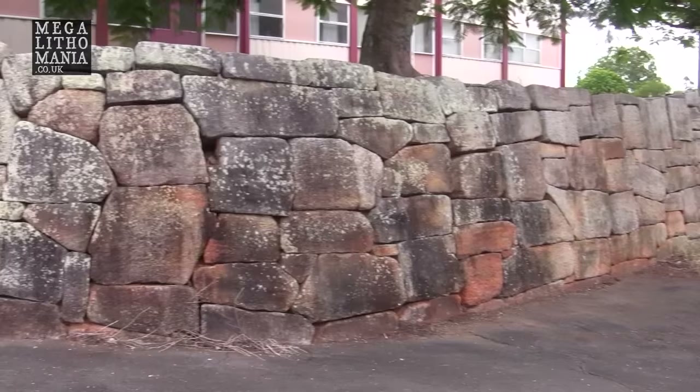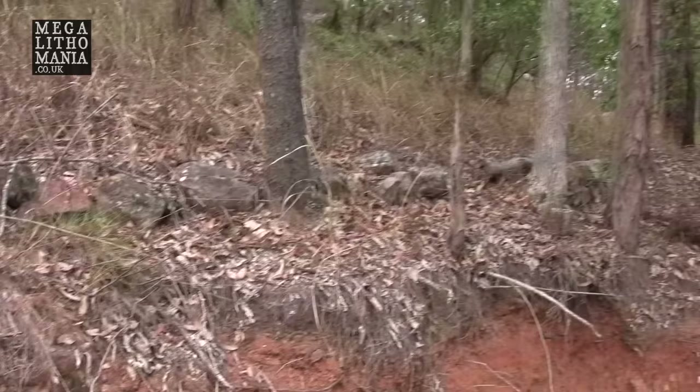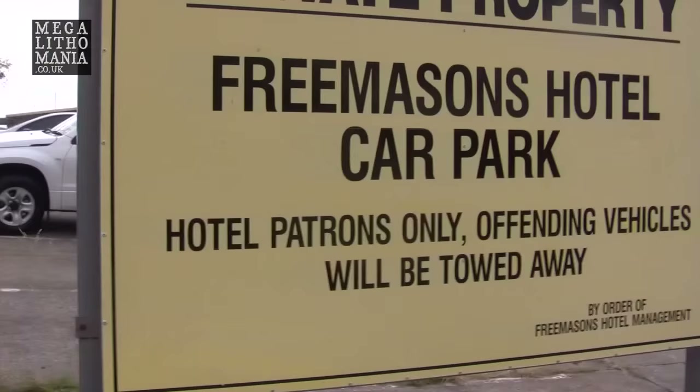These stones really did apparently come from the Gympie pyramid site. Some of them are pretty big — not huge like we see in Peru or Egypt, but still quite an impressive dry stone walling with this polygonal design. What I find particularly strange and fascinating is that it's right next to the Freemasons Hotel car park.